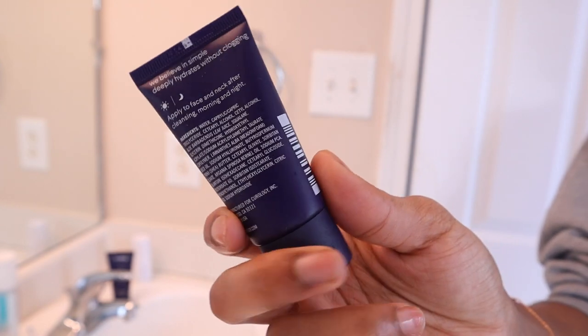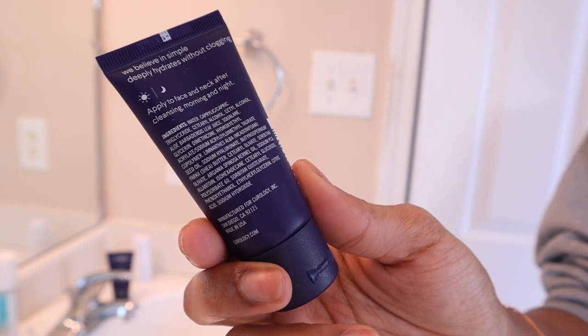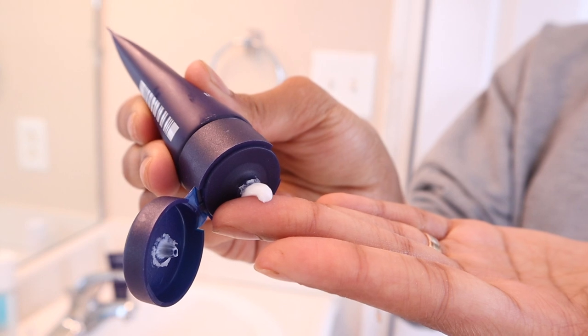Right after that I go in with the rich moisturizer — this is 25 milliliters, 0.8 fluid ounces. I'm really loving this moisturizer. It's creamy but doesn't feel heavy — it feels like it's working while still feeling somewhat light on your face. It has great coverage and I feel like my pores are in check. You use both the cleanser and this moisturizer in the morning and in the evening.